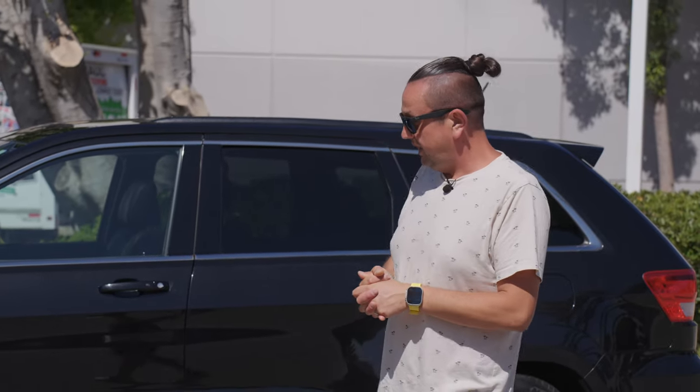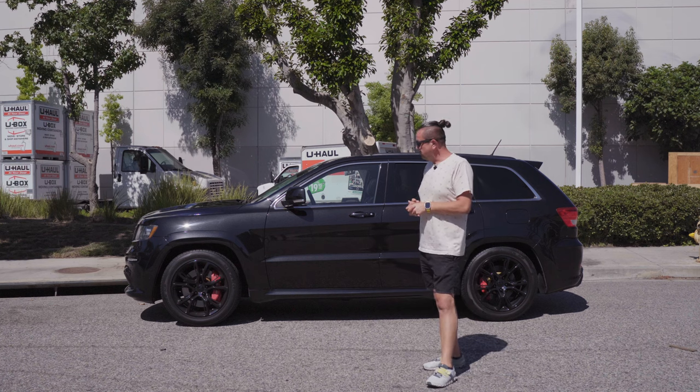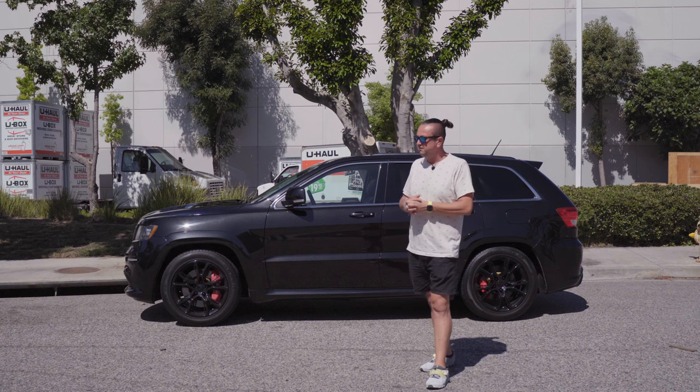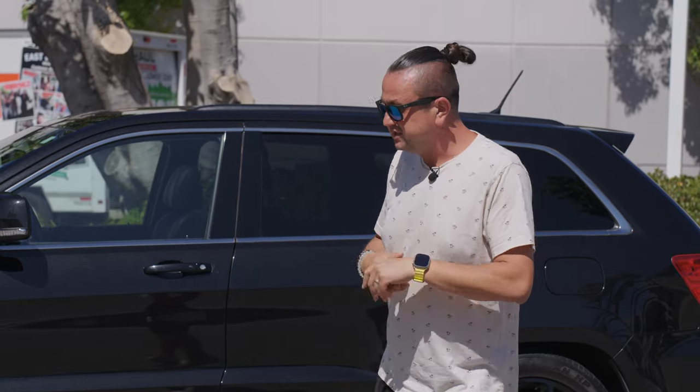If you keep driving it the way it's supposed to be and do maintenance all the time — simple things like filters, oil, and maybe spark plugs once around 80,000 to 100,000 miles — and you're not trying to kill the engine or destroy the car, I think this car will survive for a long period of time without huge problems for you or your pocket.